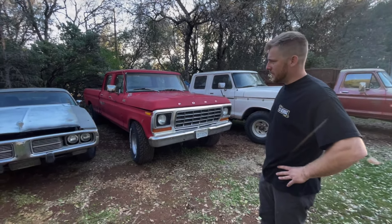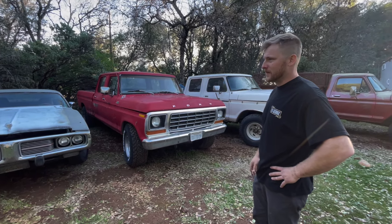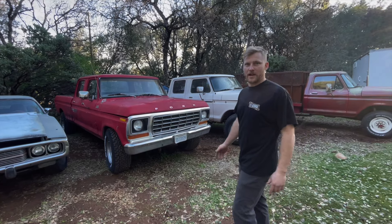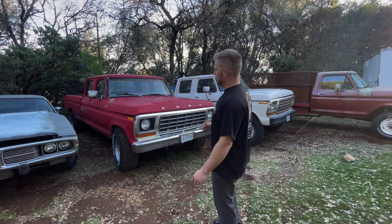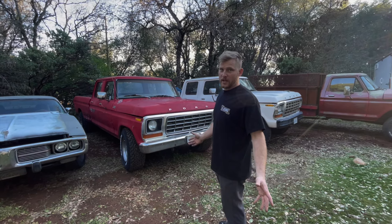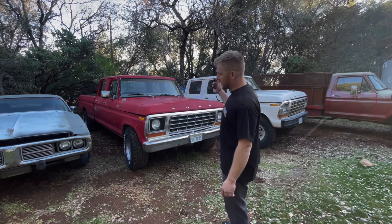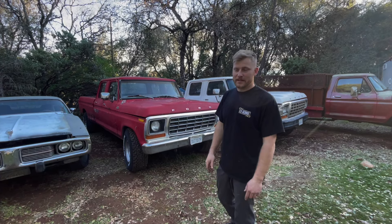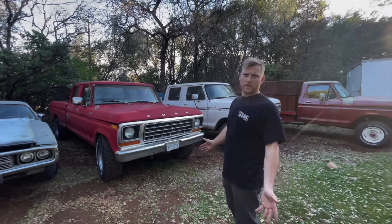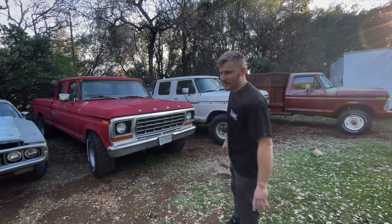I talked the guy down — he almost met my price and I thought it ain't worth it, and then he ended up saying come get it for what I offered him. This is a '78 crew cab long bed, which is what I was really aiming for. They didn't make these in four-wheel drive, but this has got a 351, actually does run and drive. It sat for over 20 years and I got it running and driving and drove it to town — that was enough.